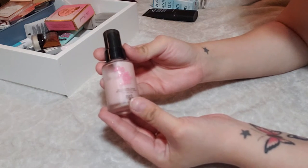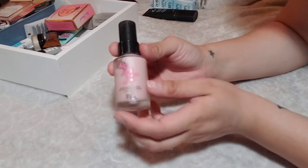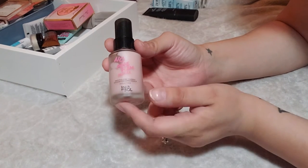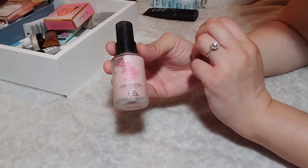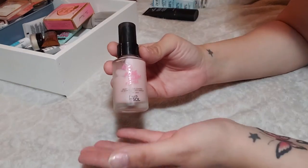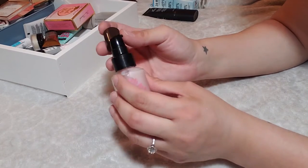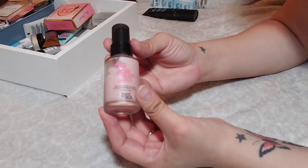Now we have the Touch and Soul No Pore Blum Primer, which I got in a BoxyCharm a couple months ago. I really, really like this primer — it goes on velvety smooth and my skin looks really nice when I use it. I also love that it has a pump. It's a good one and I'm going to keep it around.